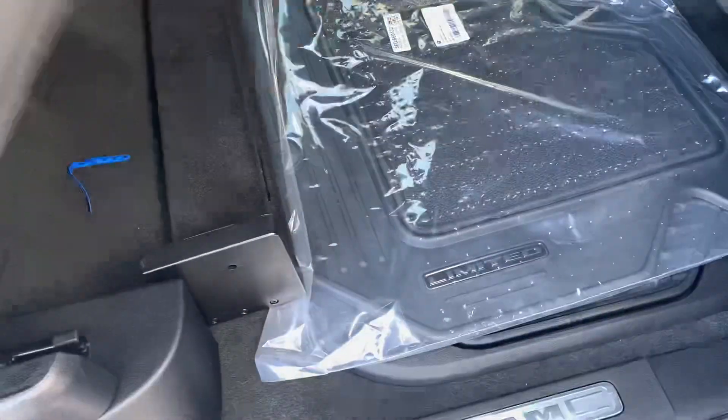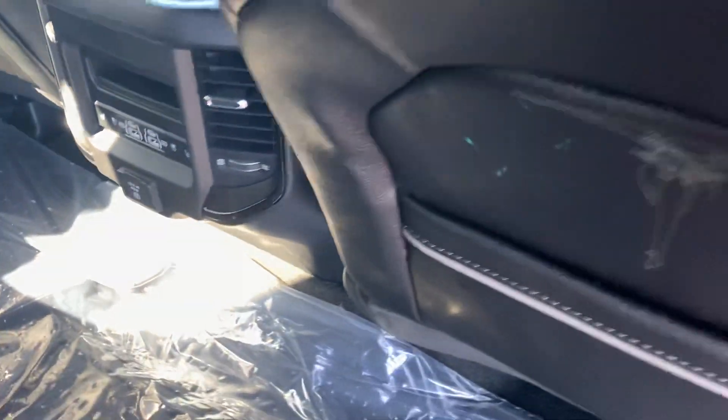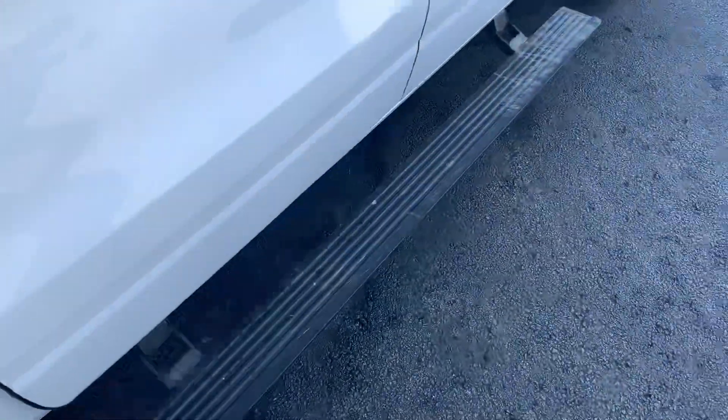Your rear seats do flip up with an additional storage bar there. Your back seats are heated and cooled with two USBs, two USB-Cs, and a 115-volt standard wall outlet. You also keep your storage boxes down in there as well.